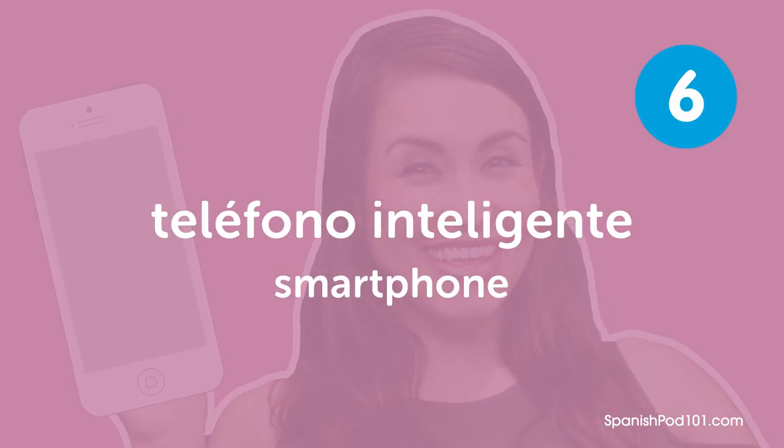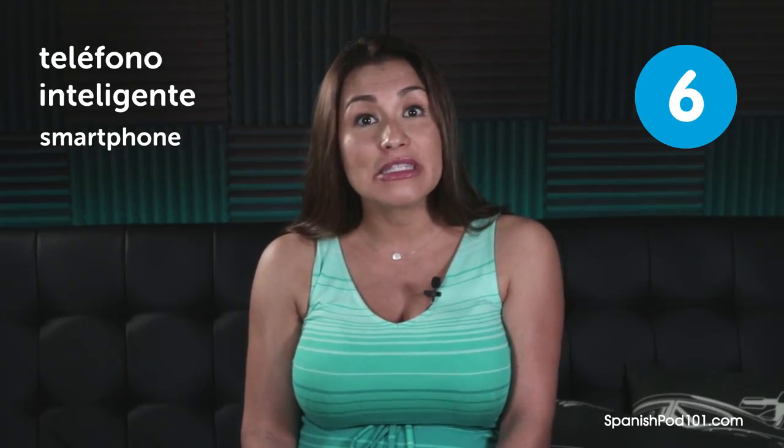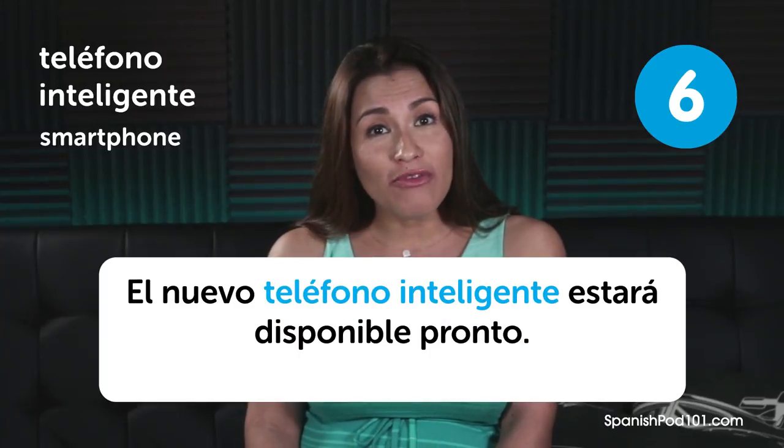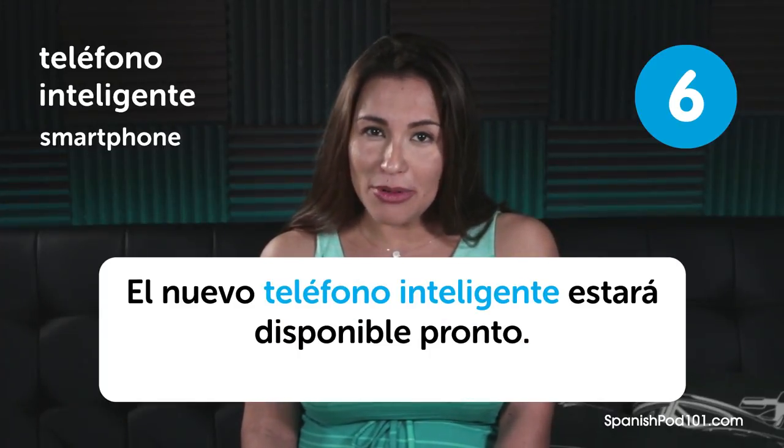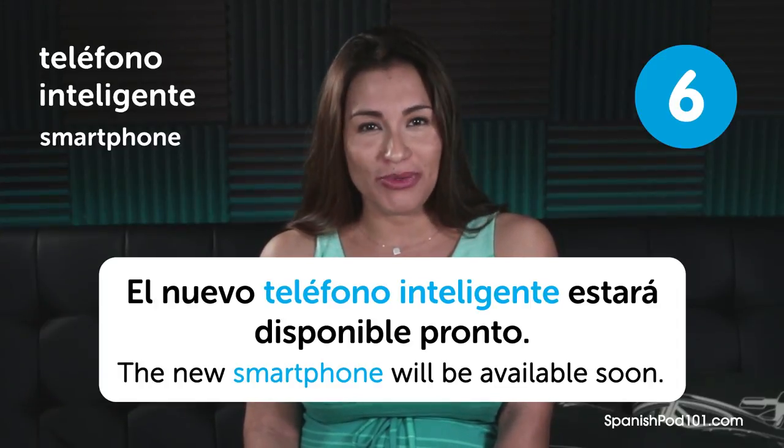Teléfono inteligente. Smartphone. Teléfono inteligente. Smartphone. El nuevo teléfono inteligente estará disponible pronto. The new smartphone will be available soon.